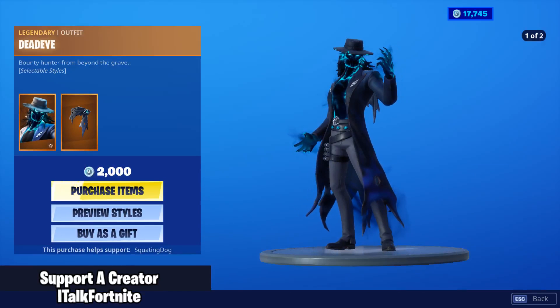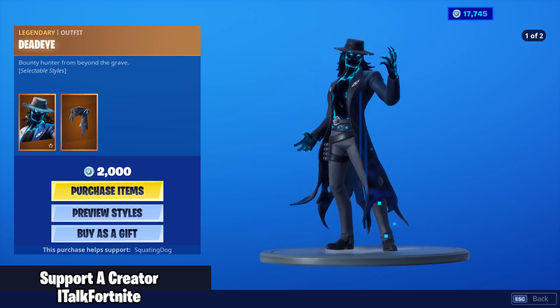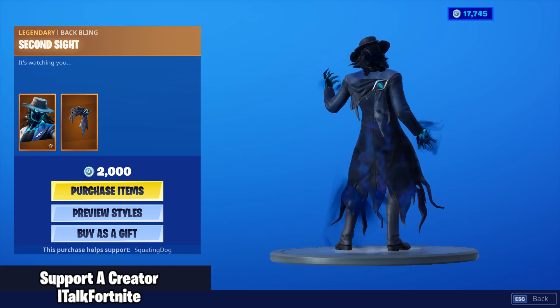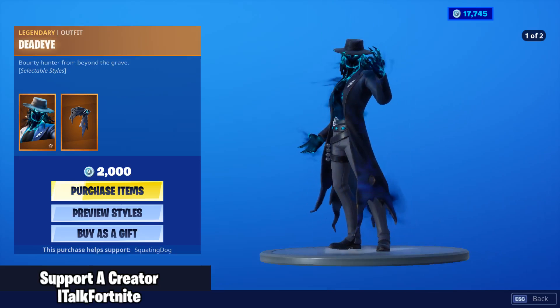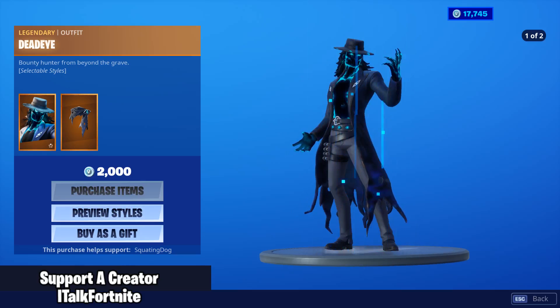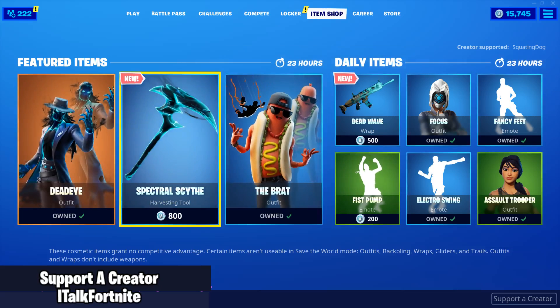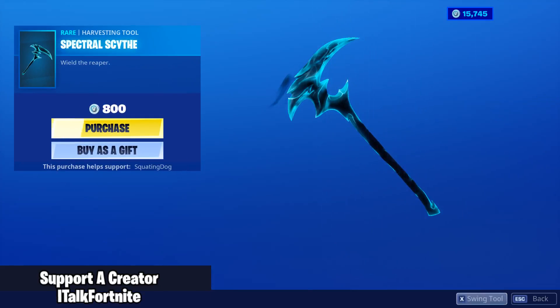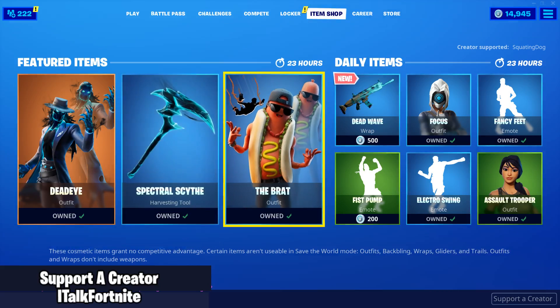So we have the Deadeye skin — new skin already. The hat off looks cool. It comes with a back bling called Second Sight. That's a back bling? Doesn't really look like it, but wow. This looks like a Halloween skin. Well, we're going to buy it. That is awesome. I like this, it's really cool. The Spectral Scythe — we're going to buy this as well. Another scythe. They're going nuts with the scythes now. I'm not really complaining though.